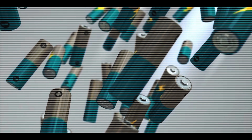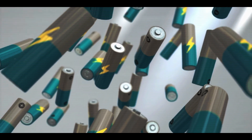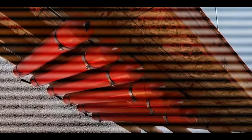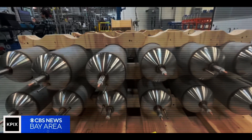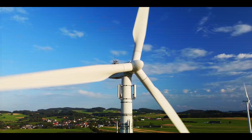In simpler terms, they took the good stuff from one type of battery and the good stuff from another, creating something new and groundbreaking. They tested it, and it worked well — and that's how nickel-hydrogen batteries started. Later on, these batteries proved to be really useful in powering satellites in space. Now these batteries are being considered for use on Earth, especially for storing energy from renewable sources like solar and wind.